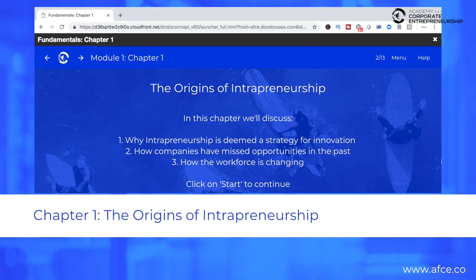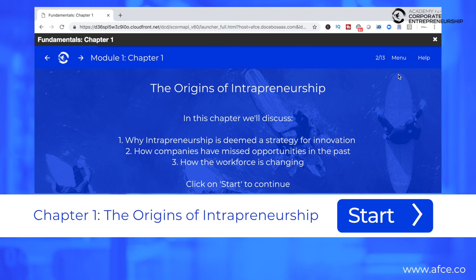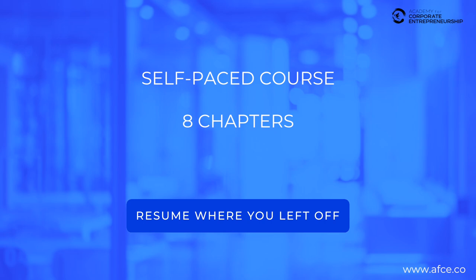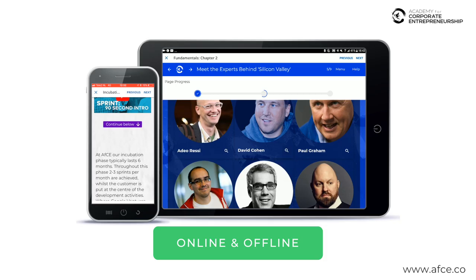That's why we've created this self-paced interactive online program for employees and managers alike to learn more about what it takes to do entrepreneurship well. It is a self-paced course which has eight chapters and is available in mobile function as well as in tablet, and can be taken online as well as offline.